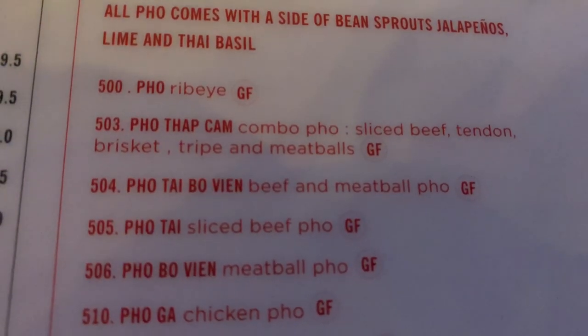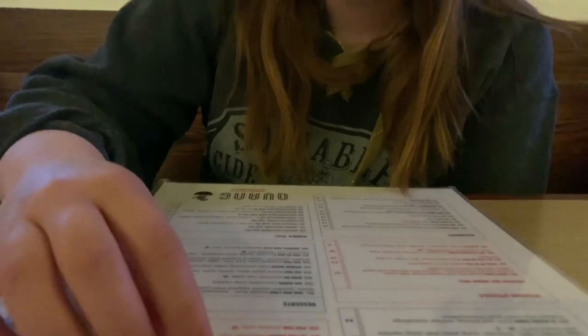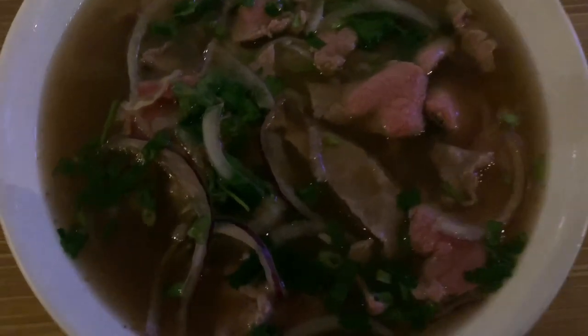What I normally get here is the number 500, which is the ribeye pho, or the pho tai which is the 505. Pho is a Vietnamese noodle soup with beef broth, cilantro, onions, green onions, and your choice of meat. It's really good but it takes a long time to make the broth because it's a bone broth — that's why it's so good. They brought out two giant heaping bowls. This is the 505 sliced beef and you can see the onions, the bone broth, the cilantro — everything's in there. Now we're just going to eat up.